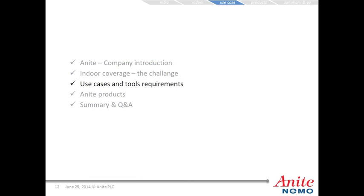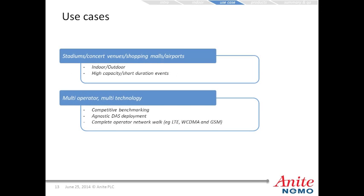For use cases and tool requirements, the first use case is venues such as stadiums, concert venues, shopping malls, or airports — indoor and outdoor mixed environments with high capacity, short duration events. The second use case is a multi-operator or multi-technology scenario, involving competitive benchmarking, deploying an agnostic DAS deployment, or a complete operator network walk covering LTE, wideband CDMA, and GSM all in a single walk.